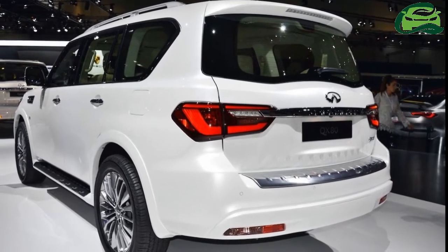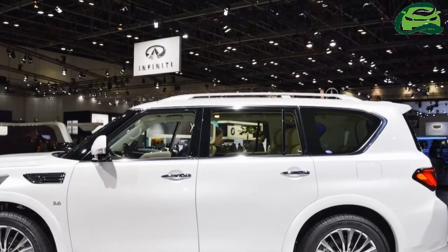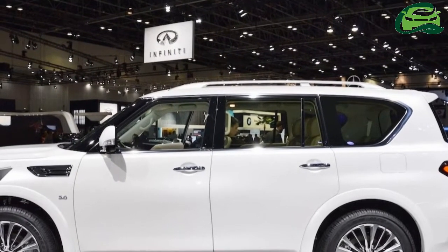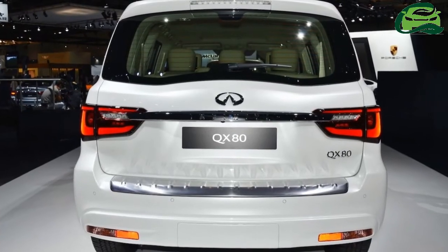Towards the rear, the tail lights feature new LED graphics and the number plate chrome applique now runs into them. A 5.6-liter V8 powers the massive SUV.